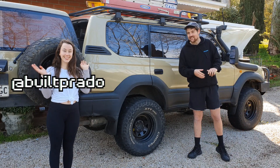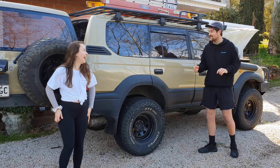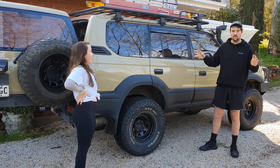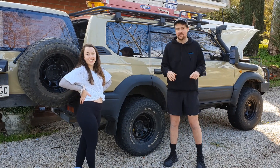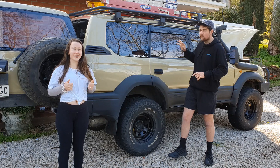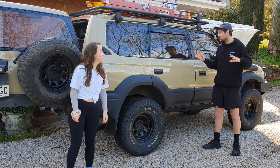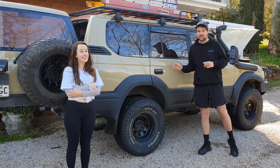Hey guys, welcome back to the channel of Built Prado. Today I'm here with Bailey again, my fiancée now, not girlfriend. So we're going to do a top 5 mods on this car — top 5 best mods — because we did a top 5 worst mods and you guys really enjoyed that. So I figured, get her in again, except best mods. You can see what I think is good and you might be surprised, might not be. And we're going to start with number 1: the paint job.